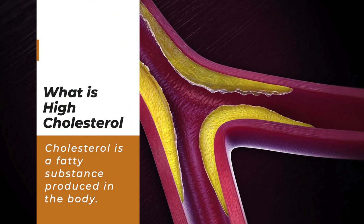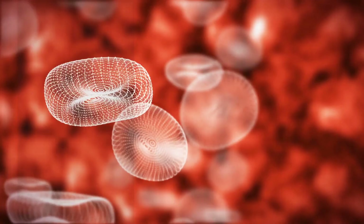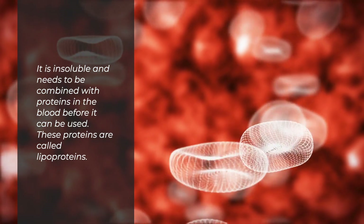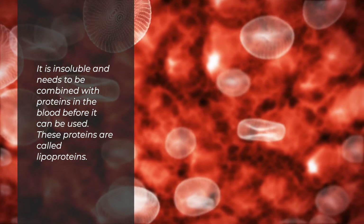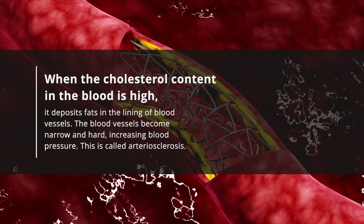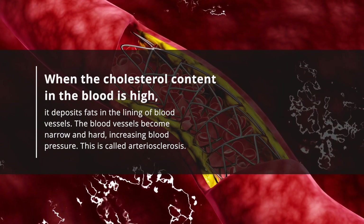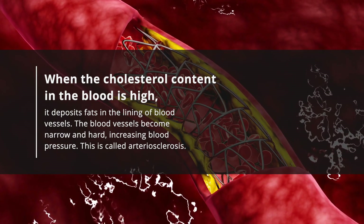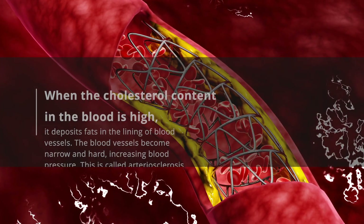What is high cholesterol? Cholesterol is a fatty substance produced in the body. It is insoluble and needs to be combined with proteins in the blood before it can be used. These proteins are called lipoproteins. When the cholesterol content in the blood is high, it deposits fats in the lining of blood vessels. The blood vessels become narrow and hard, increasing blood pressure. This is called arteriosclerosis.